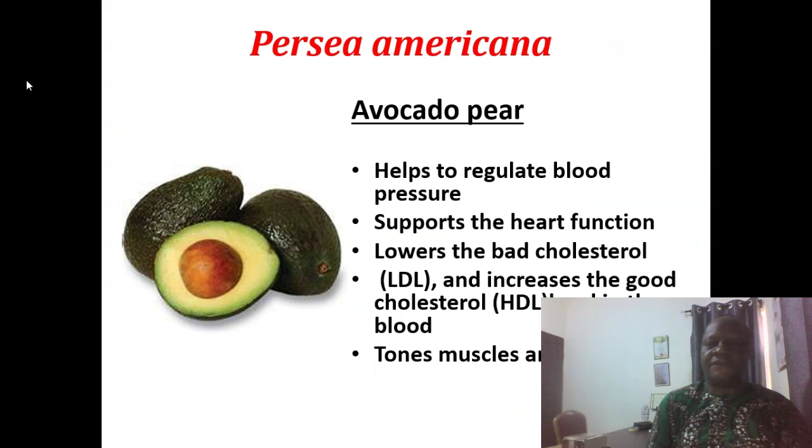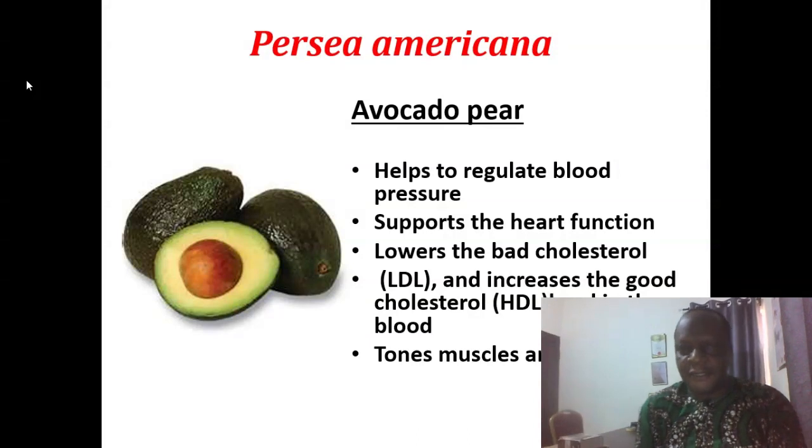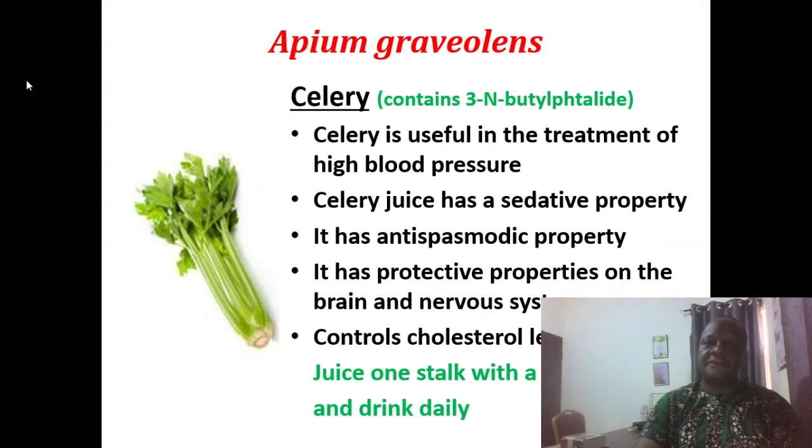Persea americana is avocado pear. It helps to regulate blood pressure, supports the heart function, lowers the bad cholesterol (low-density lipoprotein), and increases the good cholesterol (high-density lipoprotein) level in the blood. It also tones muscles and nerves. Apium graveolens is celery.